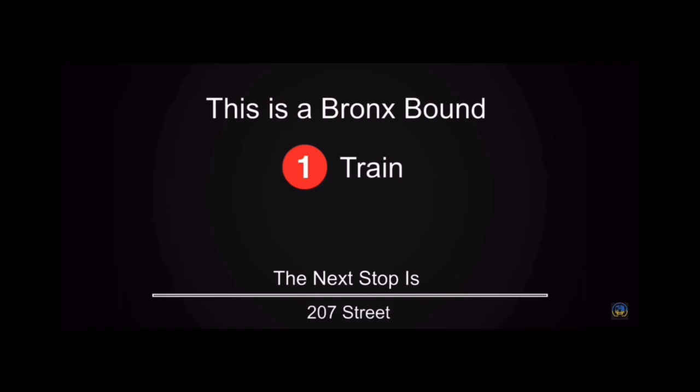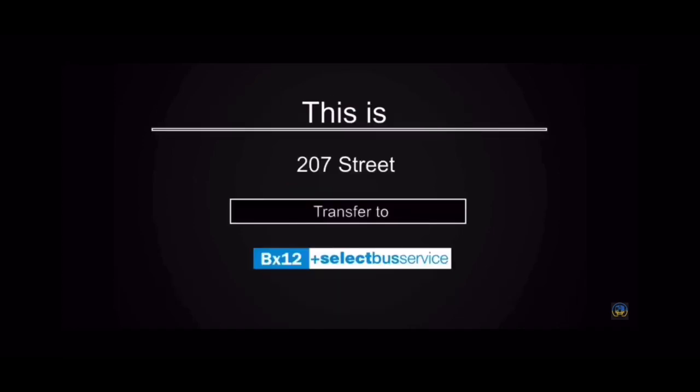This is a Bronx Bound 1 train. The next stop is 207th Street. This is 207th Street. Transfer is available to the BX12 select bus service.